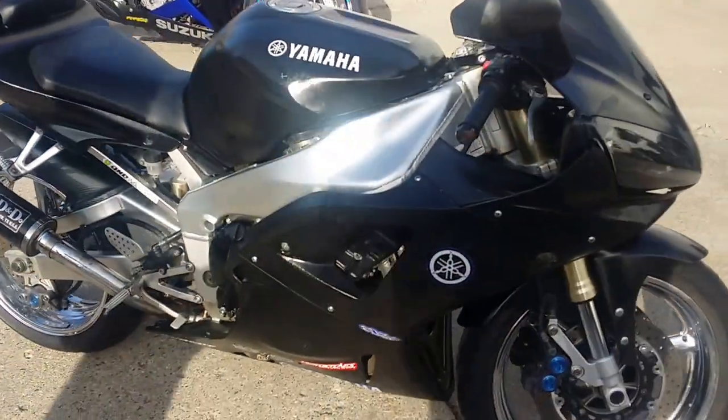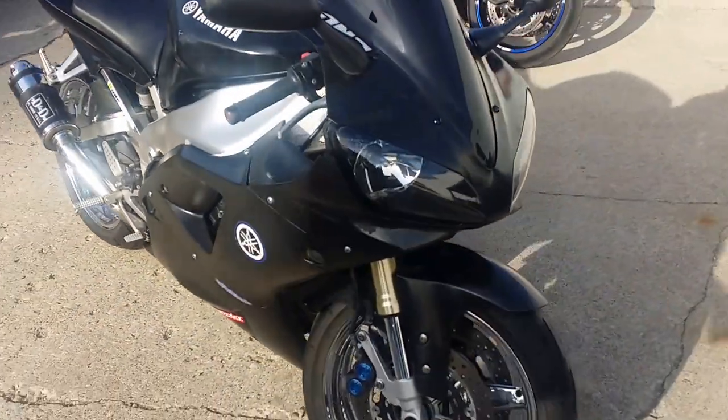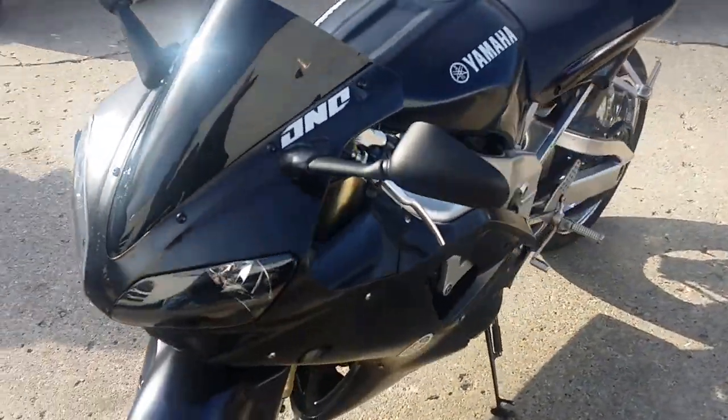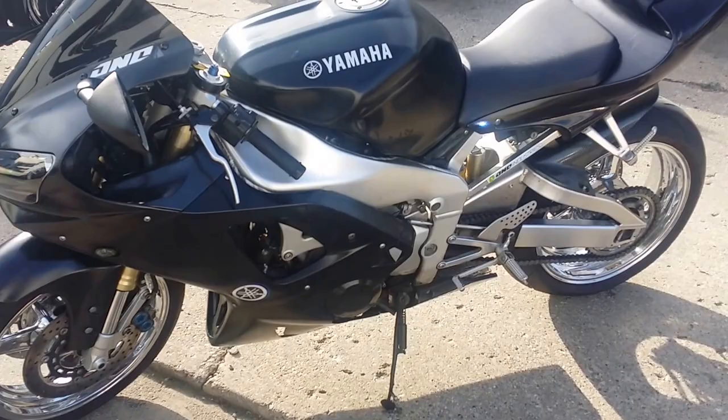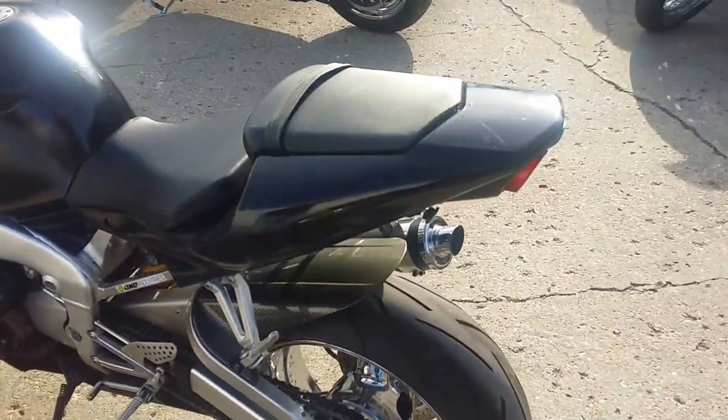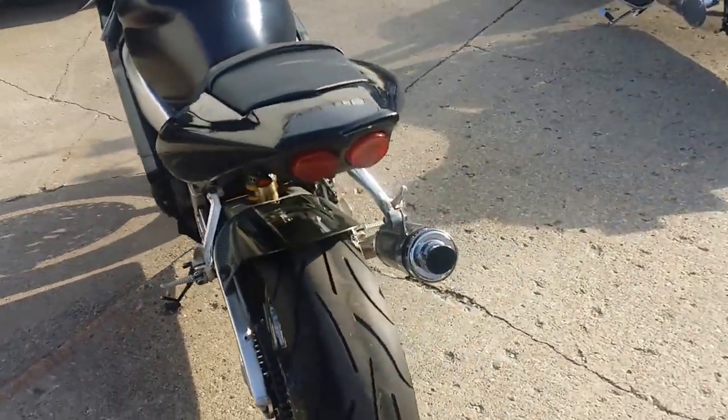Hey guys, at Approval Powersports we got Guaranteed Finance. We got 456 used bikes on our showroom floor for sale, and today we got a 2001 Yamaha R1. We got this thing priced to move at $2,500 — won't be around long. It's got a few bumps and bruises but this thing runs strong and everything works.